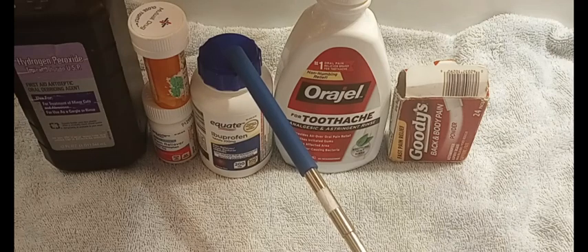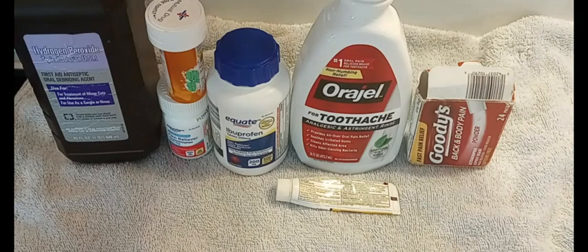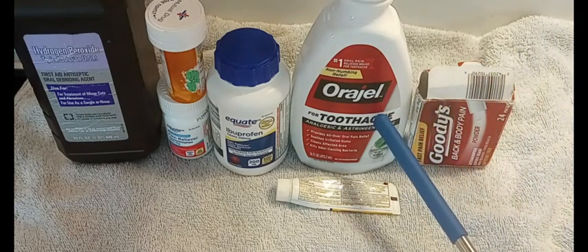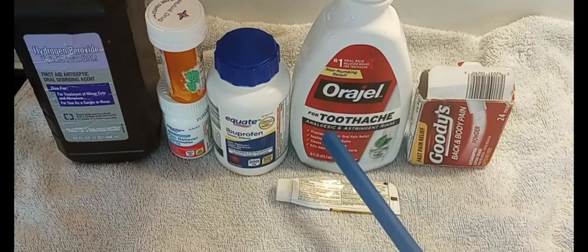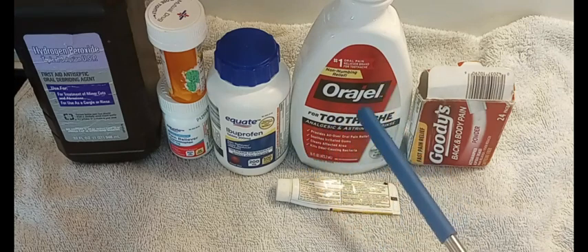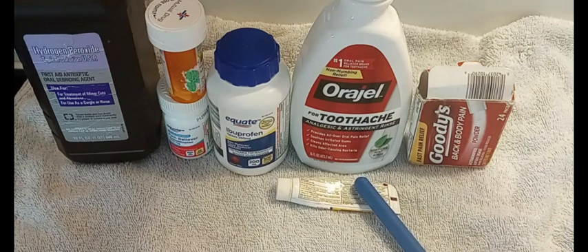Moving on to the Oragel. The mouthwash can help you fight bacteria throughout your toothache and it does have a little bit of a numbing effect, but it's not really that effective, especially if you've had the toothache for a day or two — by then you're probably already taking ibuprofen or some other pain medicine. Now the tube of Oragel is different — it works almost immediately.